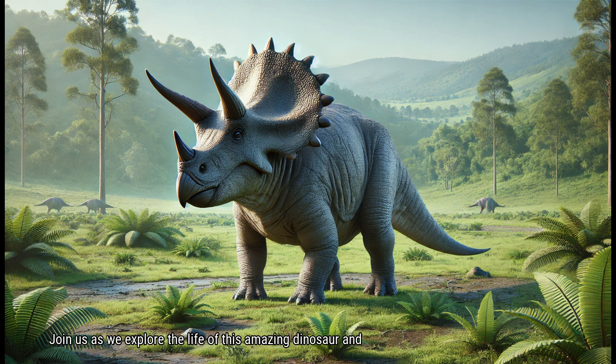Join us as we explore the life of this amazing dinosaur and discover how it used its horns and frill for defense and display.